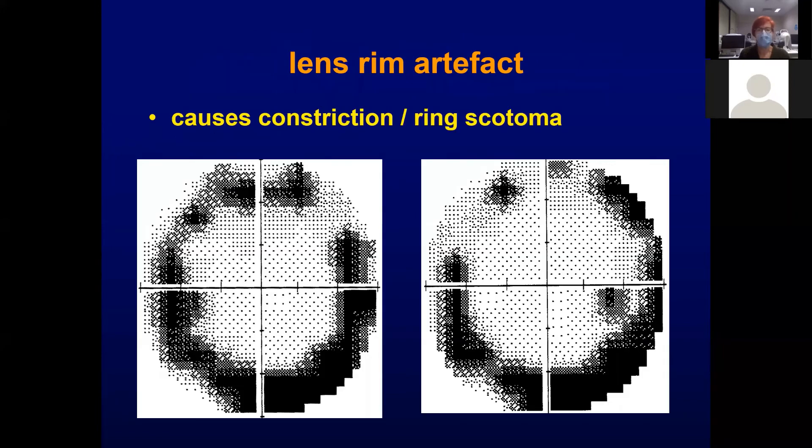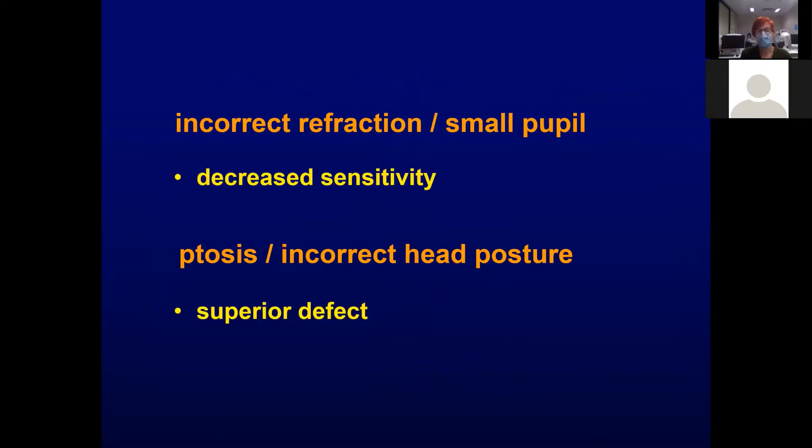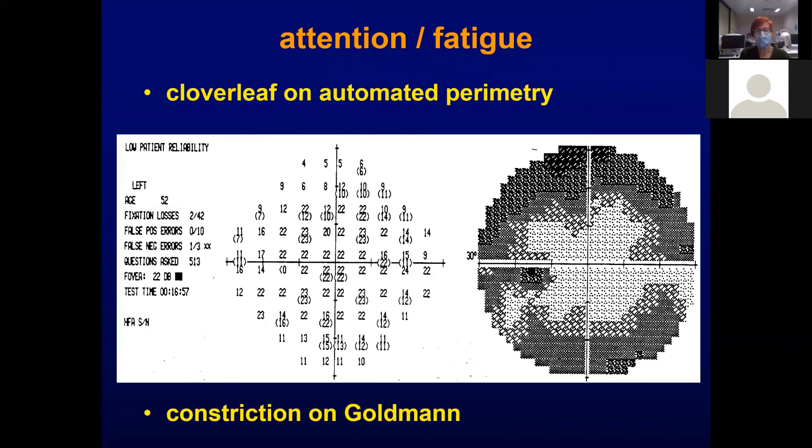This is a beautiful ring scotoma from a lens rim artifact, which may go away. Incorrect refraction or small pupil will more typically just cause decreased sensitivity. Ptosis and incorrect head posture causes a superior defect. And this is a classical four-leaf clover pattern from the patient just not paying attention — the initial points tested are in the centre of the four clover leaves and the patient loses concentration for the rest.